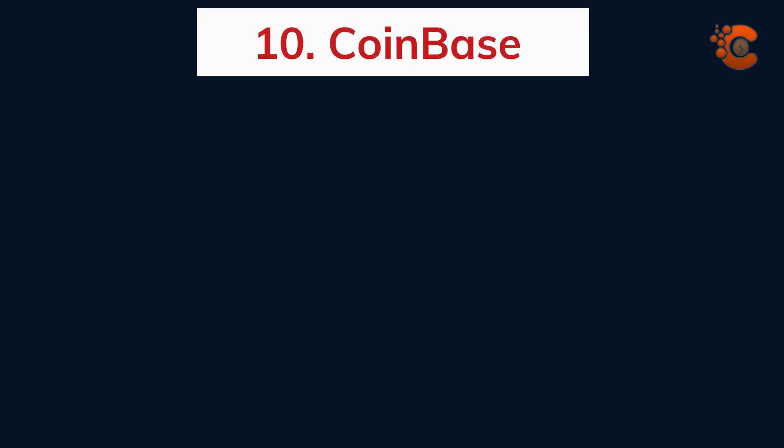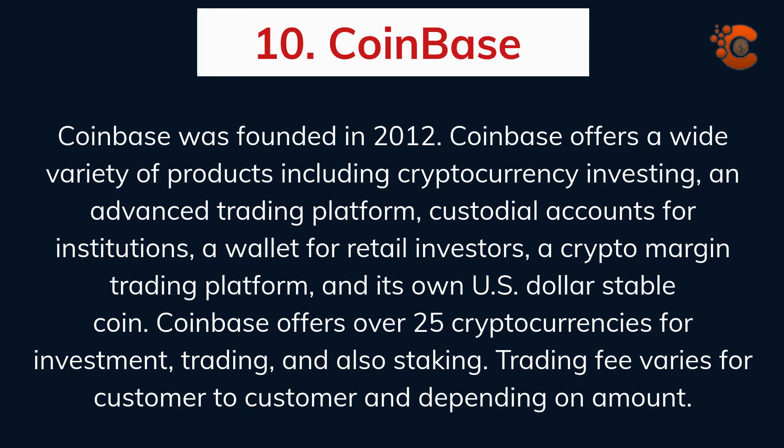Coinbase was founded in 2012. Coinbase offers a wide variety of products including cryptocurrency investing, an advanced trading platform, custodial accounts for institutions, a wallet for retail investors, a crypto margin trading platform, and its own US dollar stablecoin. Coinbase offers over 25 cryptocurrencies for investment, trading, and staking. The trading fee varies from customer to customer and depends on the amount.